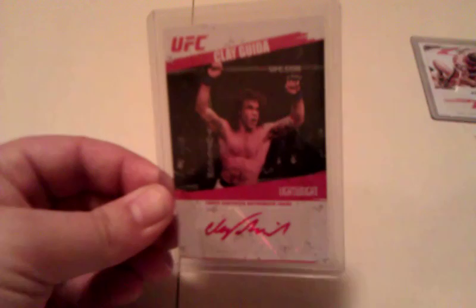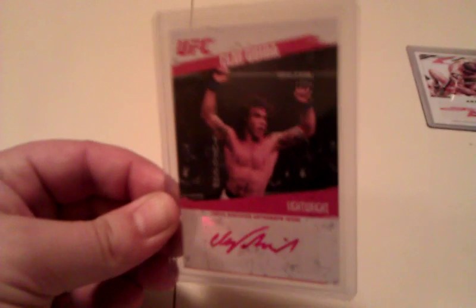Clay Guida — huge fan. I've always called him the Gaudi of UFC. If you're watching a Guida fight, you're gonna get your money's worth. He's just a great brawler, tons of action, energy through the roof — awesome fighter. This is his 2009 Round 2 red auto, numbered to 25.